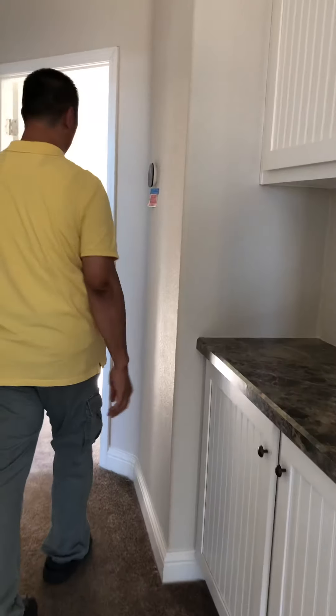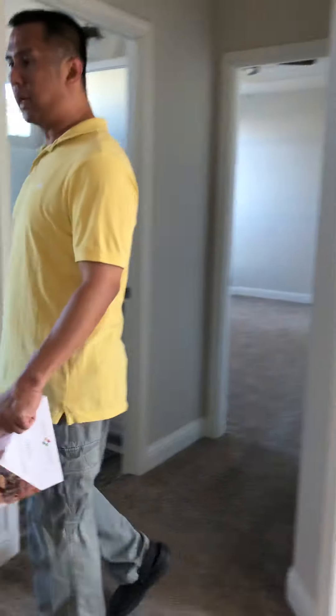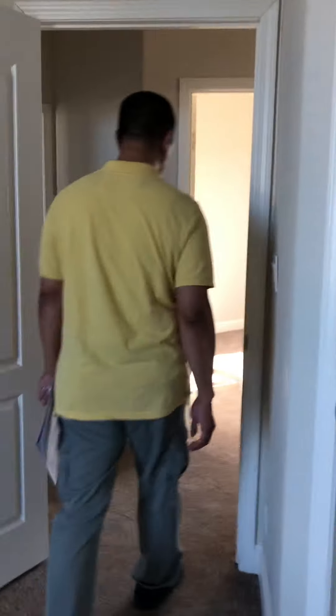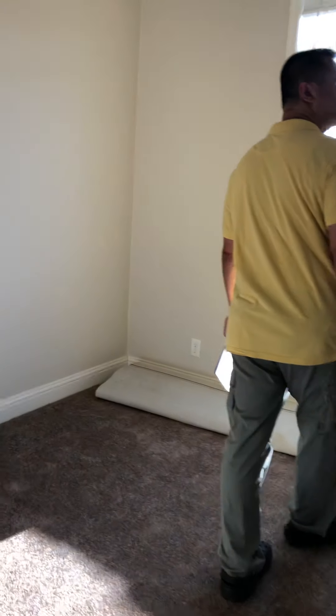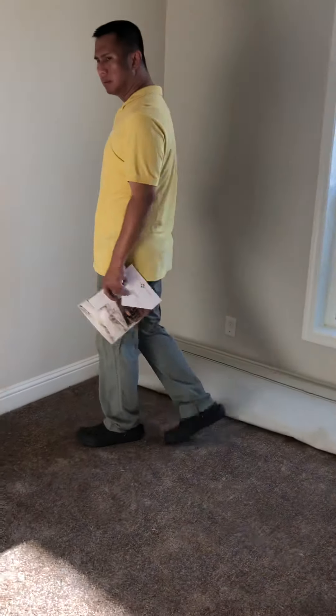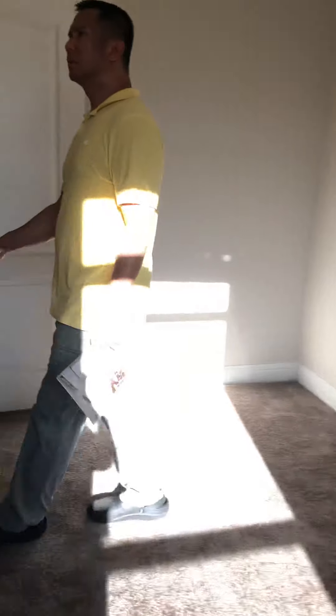Some countertop there. First bedroom right here with a tiny closet. Second bedroom — same thing, tiny closet over here.